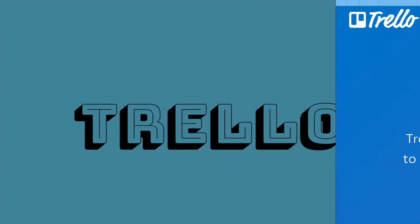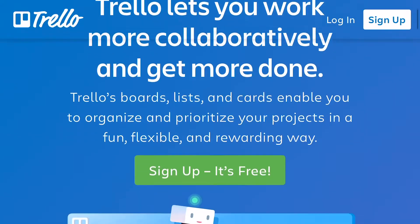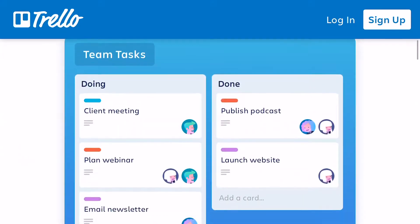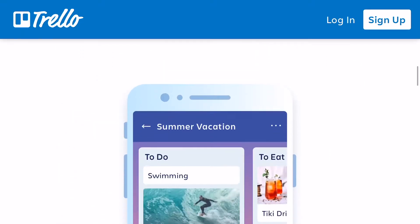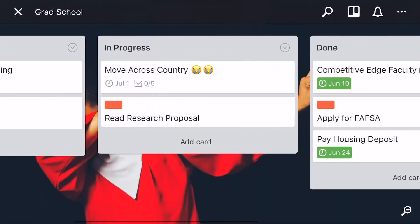First up is Trello. Trello is a project management tool where you can organize your to-do list and your tasks. It's a very fun tool — you can organize it into boards and cards, and it's a great way to see all the tasks that you have to do, whether they're in progress or whatever. You can also put a description, label details, and everything.